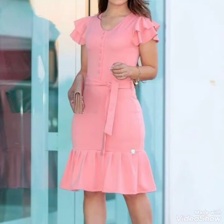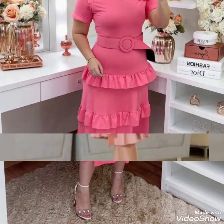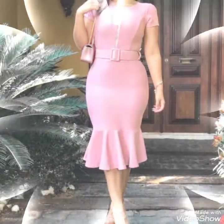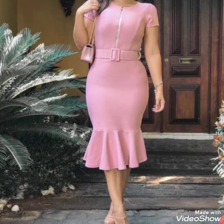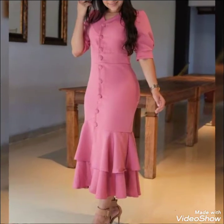Hello friends, welcome back to my channel Stallify. I hope you are all fine, doing good and enjoying the best condition of health. Today my video topic is about a highly gorgeous and demanding collection of skin tight body contrasts.